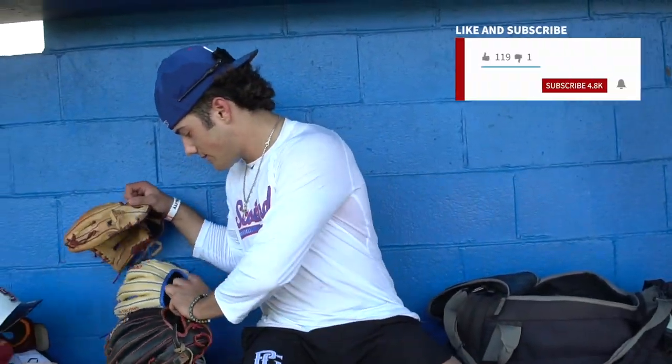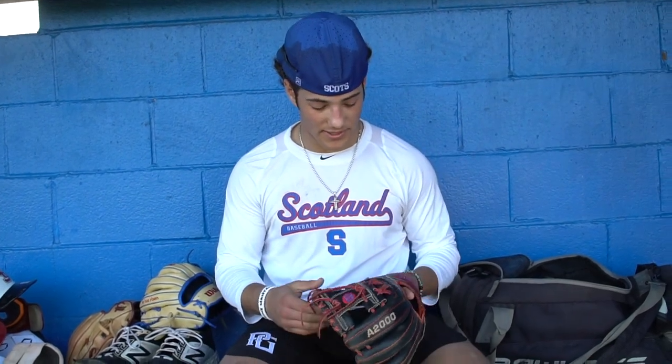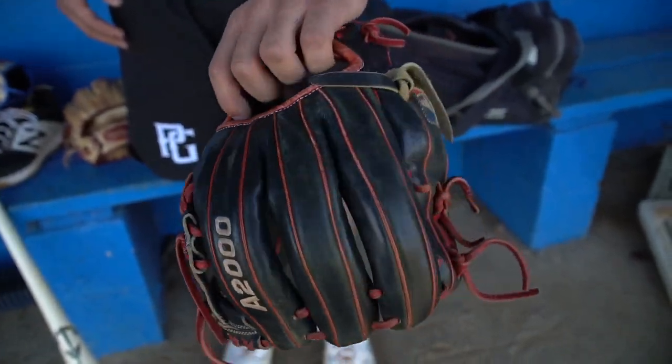These are my gloves. I'm a Wilson guy. I got one of these gloves — this is a black one. His name's Rick. Some school colors.